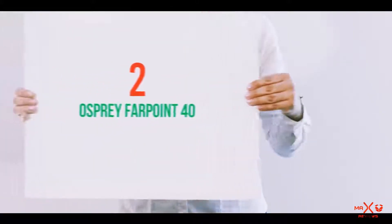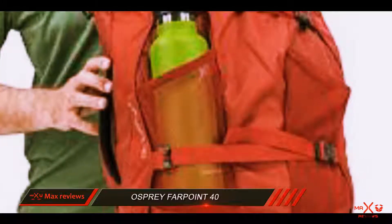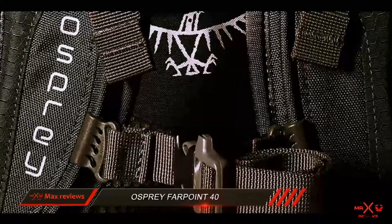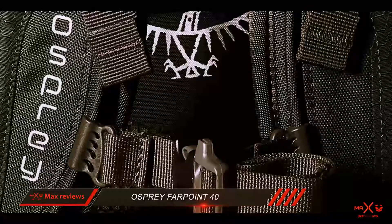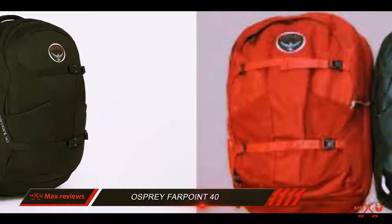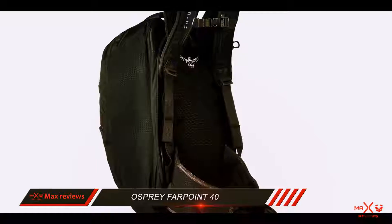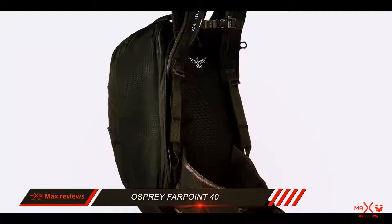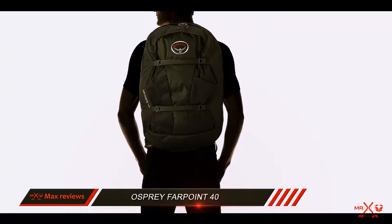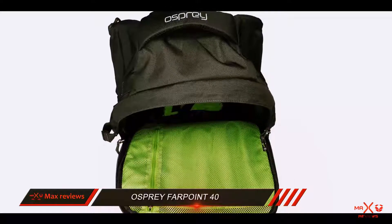Coming in at number 2: the Osprey Farpoint 40. If you're an economical packer and you choose what you need to pack smartly, the Osprey Farpoint 40 is a really great choice for a year of backpacking travel. There are a few main concerns your backpack needs to address. If you're going to fly, you don't want to pay extra for your ticket just because your luggage is too large. If you're going to take the subway, you don't want to constantly be bumping into people with your pack. And since there will be a lot of walking involved, you need a pack that is lightweight and easy to carry. The Osprey Farpoint 40 meets all of those needs.